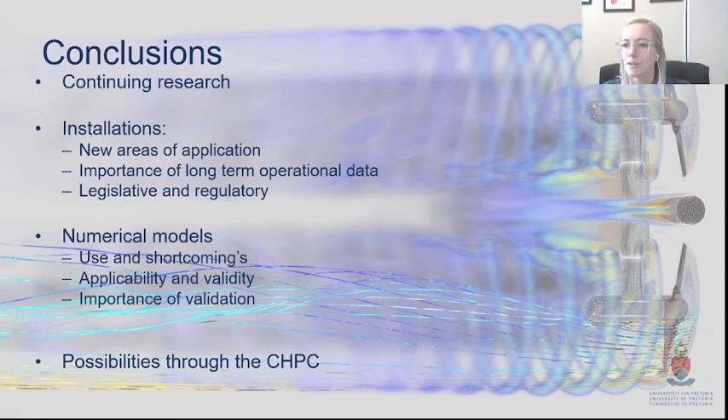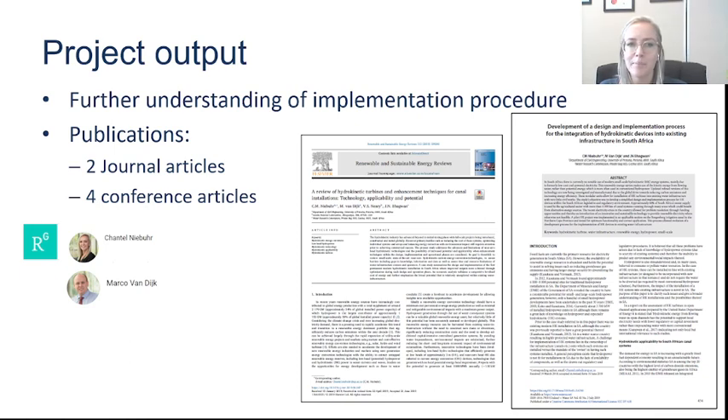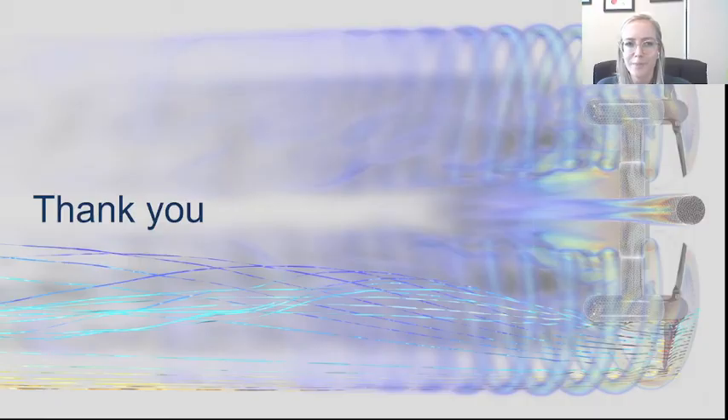Obviously the CHPC makes this possible — this work wouldn't happen without their computational resources, and we've gotten a lot of good publications through this. If you're interested in reading more, you're welcome to look us up on ResearchGate: Chantal Niebuhr or Michael Fendek — we have the papers there, including journal articles and conference articles, with more coming soon. I hope that gave you a good idea of our work on high-performance computing within the civil engineering industry and within small-scale hydropower development. Thank you for listening.